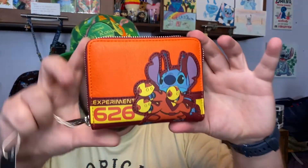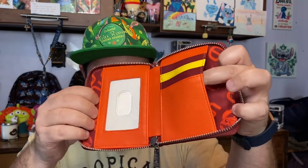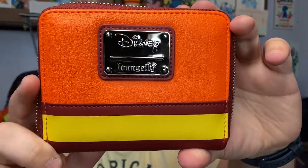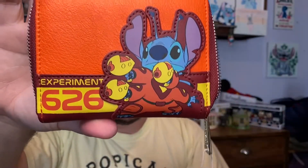It's a Loungefly item — oh wow, look at this! Experiment 626! This is fantastic. There's a spot for your ID, cards, and cash. It's a big Disney Loungefly wallet. I have a feeling Cameron is going to want to steal this from me, but it's going to be perfect for our long trips to Disneyland or hotel nights when we just want to get away.